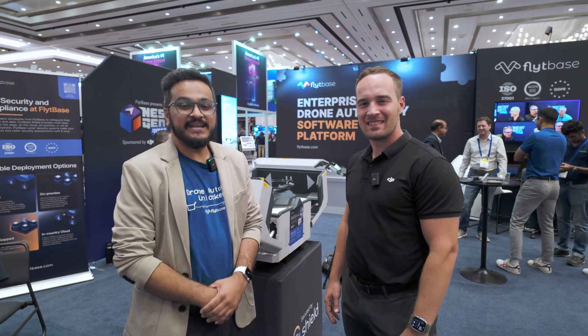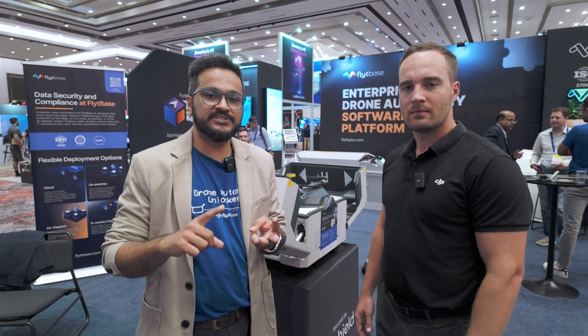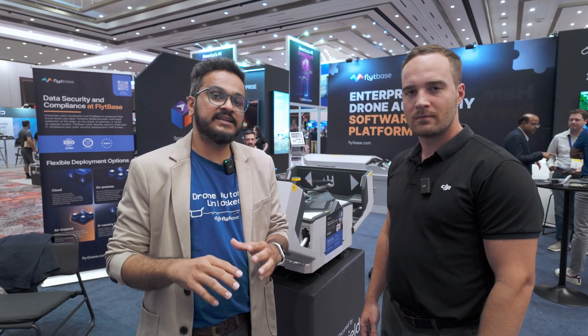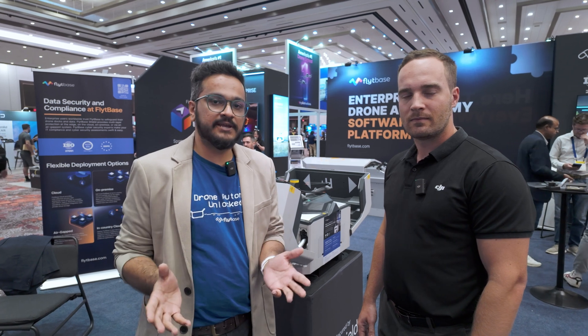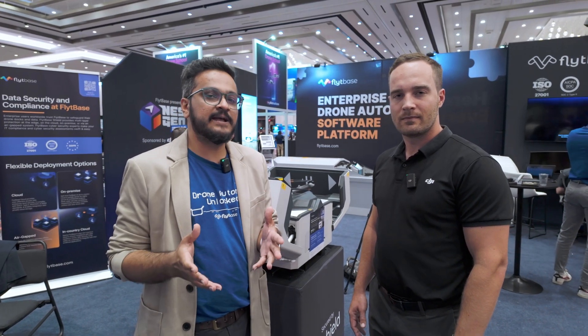FlightBase provides an enterprise zone autonomy platform. You can think of it as a glue — you can bring the docking station, the drone, and integrate with different pieces. That includes integration with UTM for BVLOS, integration with alarm sensors, integration with data processing, as well as a data security layer. It provides certification compliance, on-premise and air-gap solutions. If you are looking to deploy the entire software on a private server, that is possible.